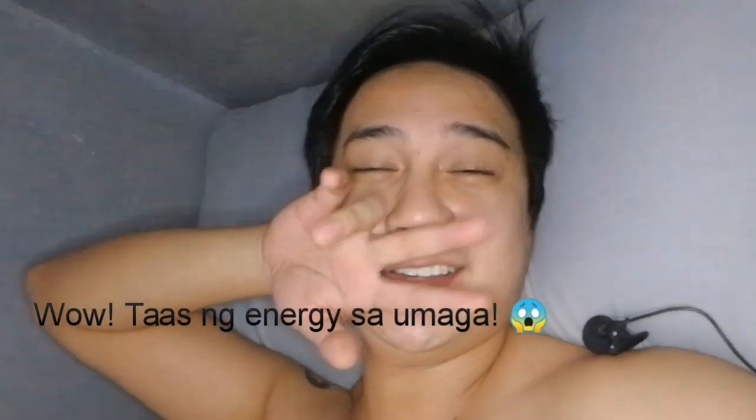Hi everyone, welcome back to my channel and good morning! I was thinking of my next vlog entry and I asked the people on my Facebook account and also those who commented on my YouTube channel. Most of you are requesting my skincare routine, so your wish is my command. If you want to know about how I get up from bed and what I do with my face, please keep on watching.